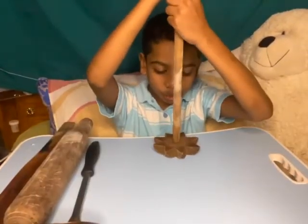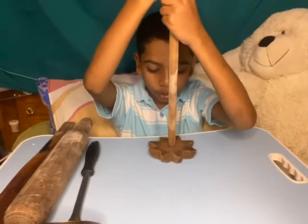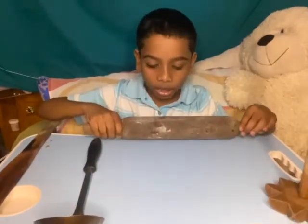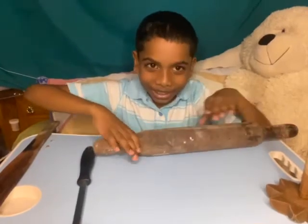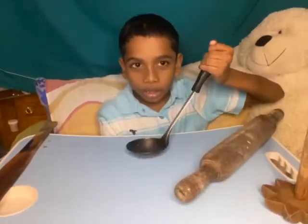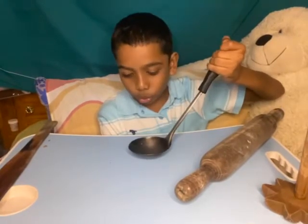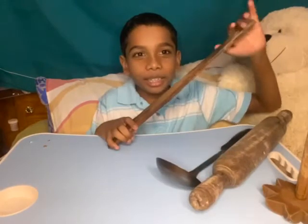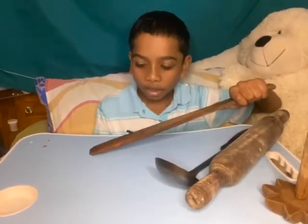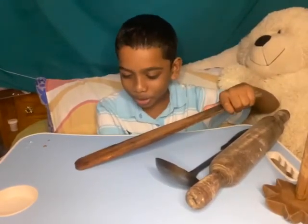This is a swizzle stick — you use this to swizzle dhal. The belan, you use this to roll your roti. This is a tawa, you use this to build your roti on. This is a karahi, you use this to beat and mix ingredients.